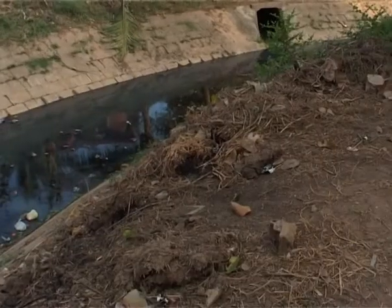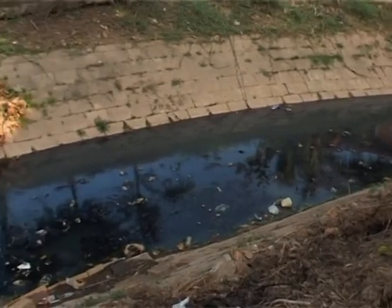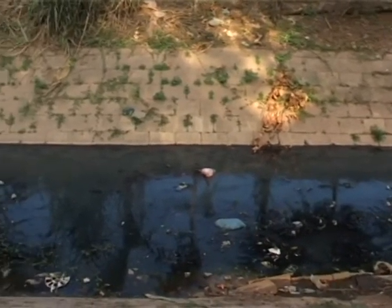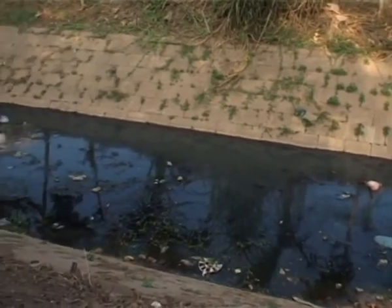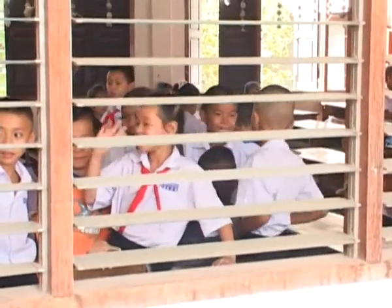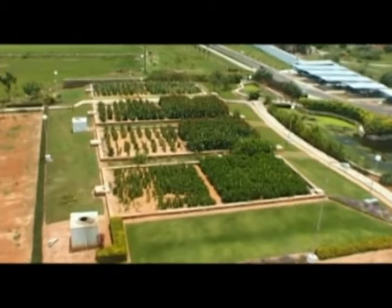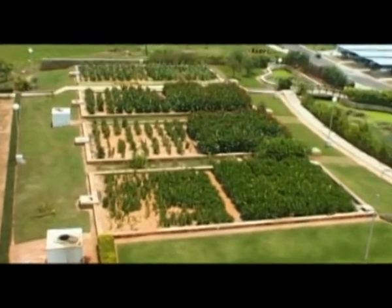Up to a thousand cubic meters of wastewater can be treated per day. The application range of DWATS is broad, including communities, schools, hospitals, hotels, public buildings and companies. The system also proves to work in slaughterhouses, farms, restaurants and local markets.